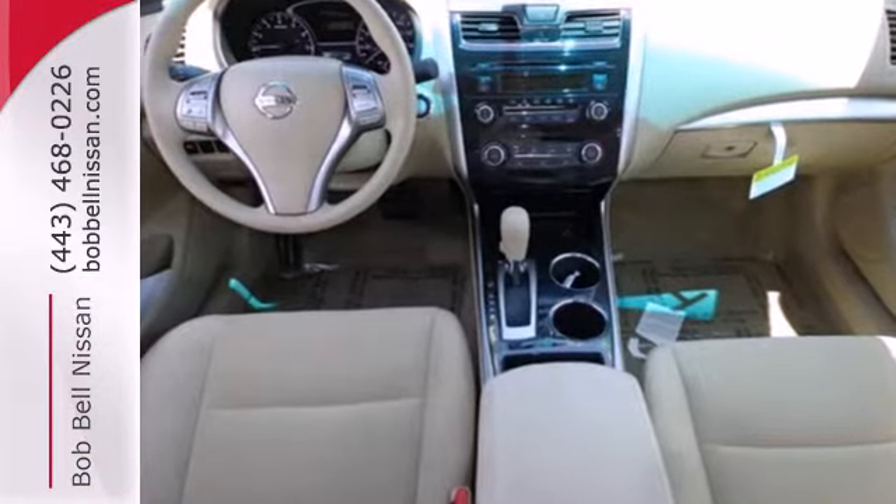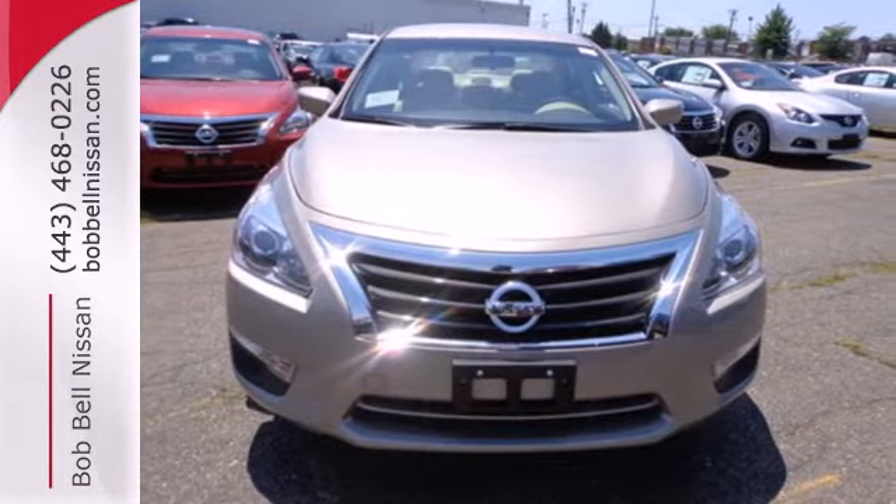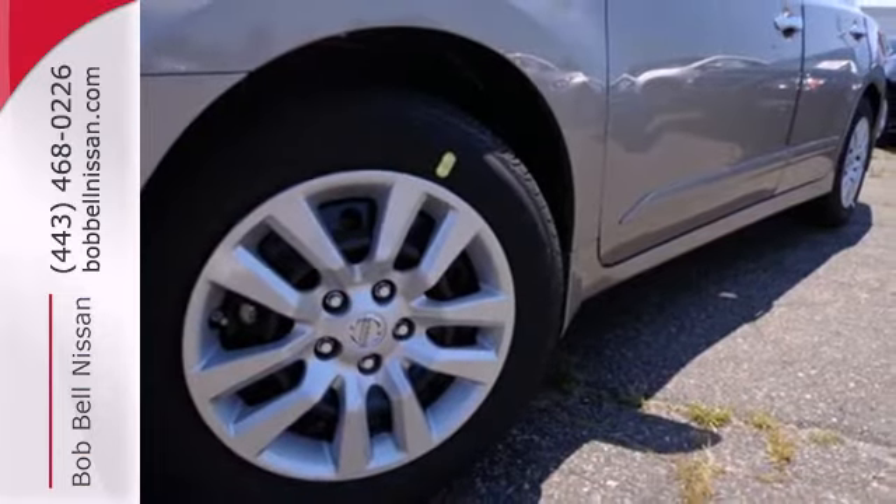Also, spend less time worrying about your loved ones with great safety features like anti-lock brakes, stability and traction control, and multiple airbags.